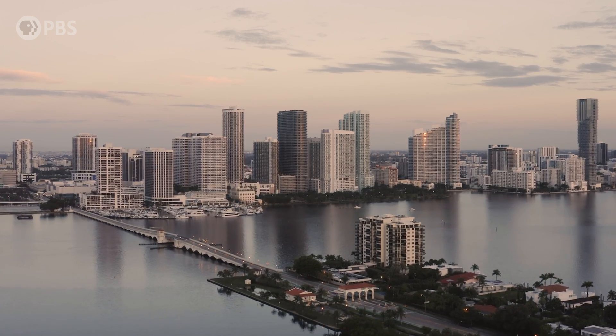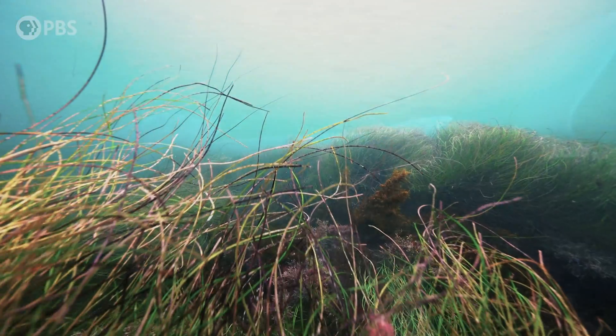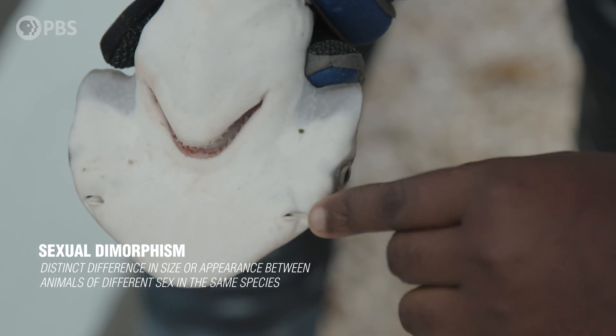So I'm really excited to talk to you about bonnetheads. Me too — I love them. Bonnetheads are the best shark. They're really cool because they're omnivorous, so they eat seagrass in addition to other things, which most other sharks don't do. They also are the only known shark species to show sexual dimorphism in their head shape.